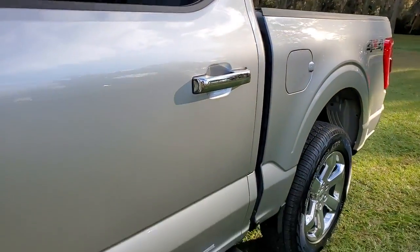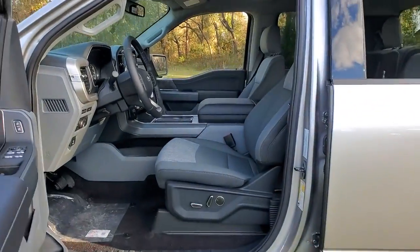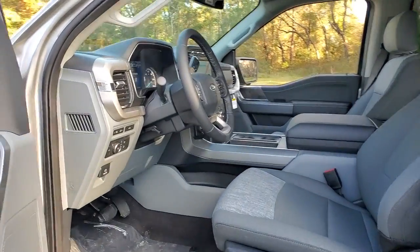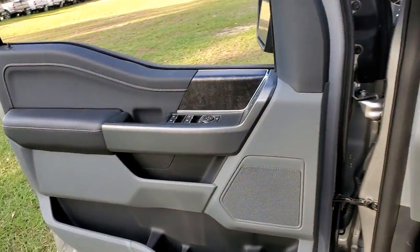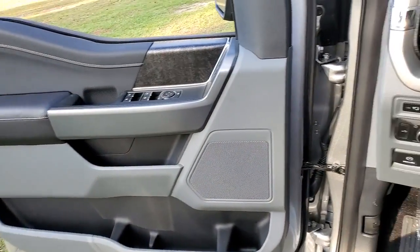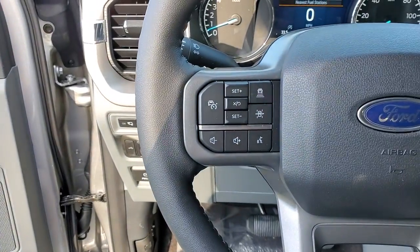These are just some of the great options this vehicle comes with: keyless entry, navigation system, electronic stability control, Bluetooth, steering wheel controls, power windows, cruise control, four-wheel disc brakes, power steering.